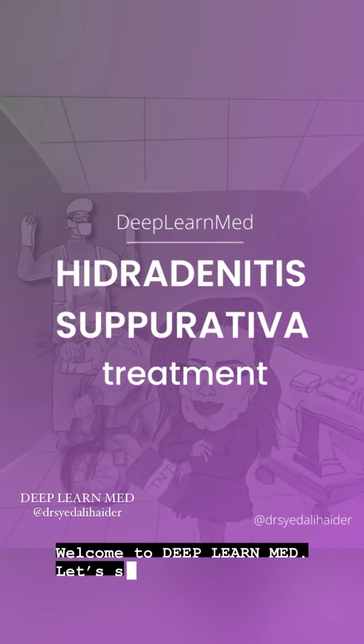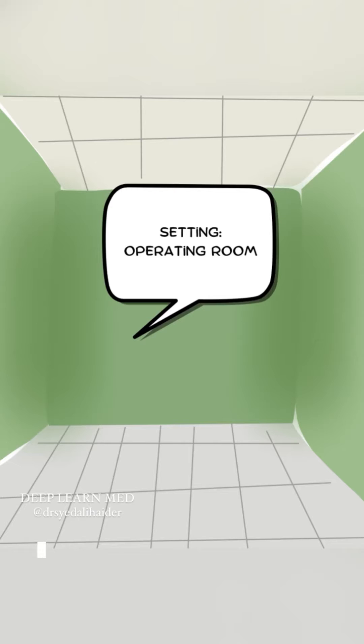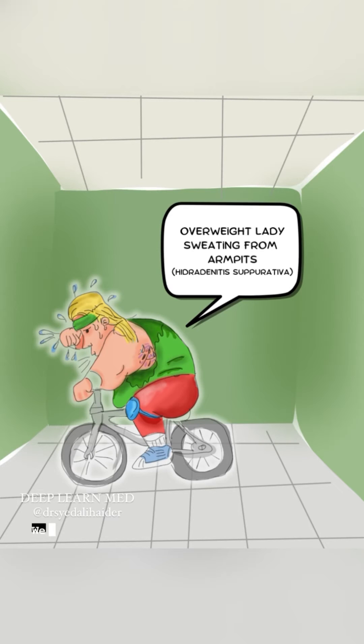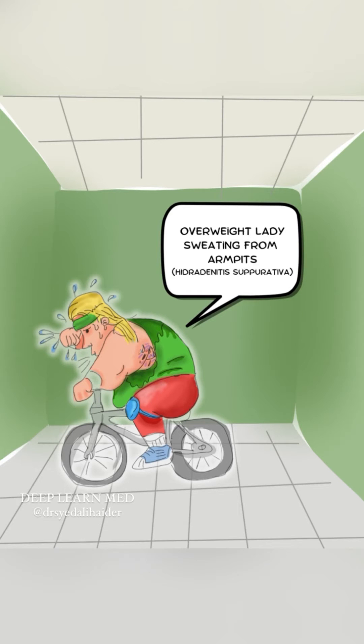Welcome to Deep Learn Med. Let's start discussing the treatment of hidradenitis suppurativa. Our setting is an operating room where the most severe cases of hidradenitis are treated. Welcome this sweaty overweight lady who has HS — to remind you that being overweight and sweating are risks for HS.